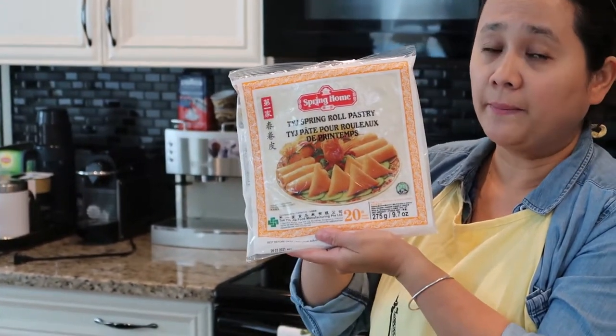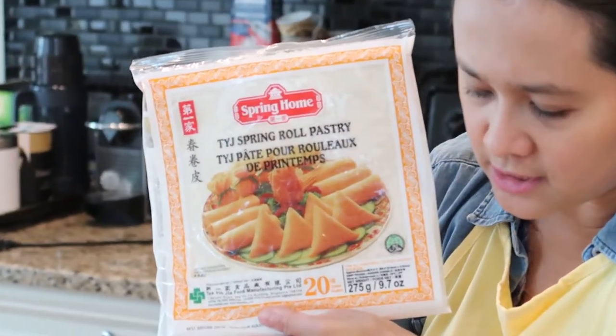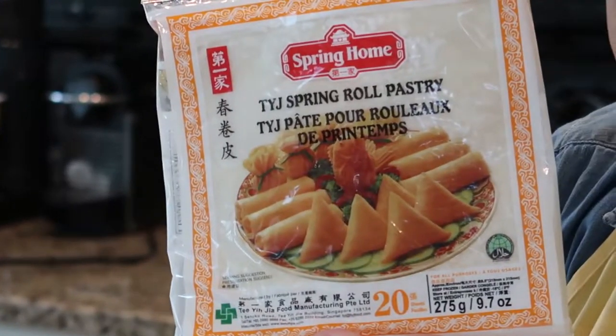Next, I got some spring roll wrapper — this is what I'm going to use for my turon, and it cost $3.75.